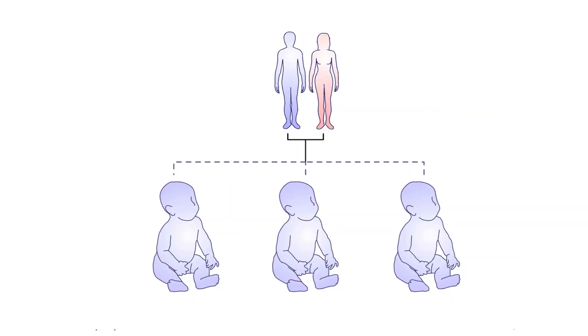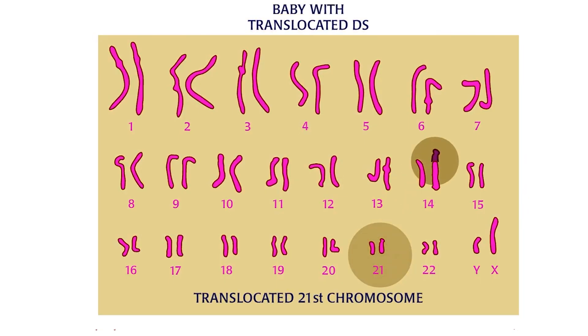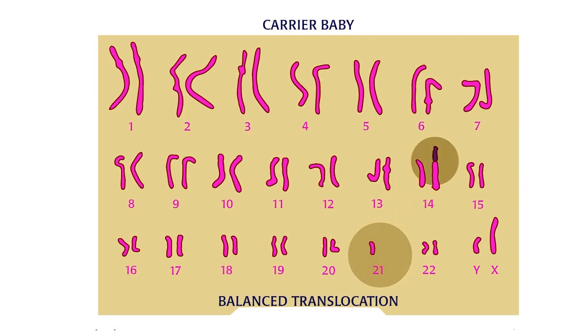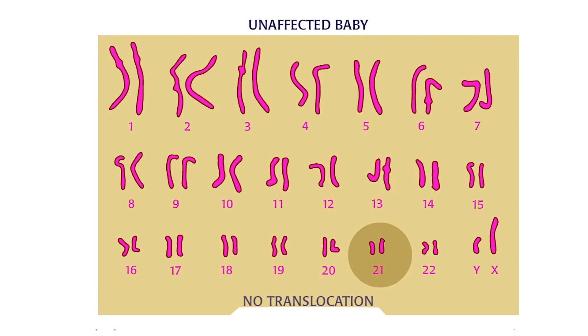A carrier parent can have three possibilities: a Down syndrome child, a balanced carrier like the parent, or a child with normal chromosomes.